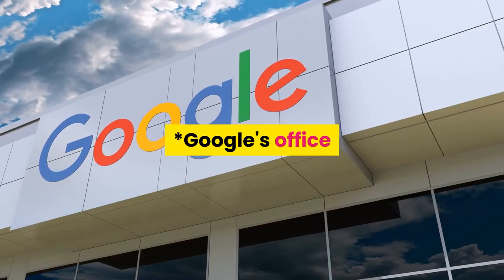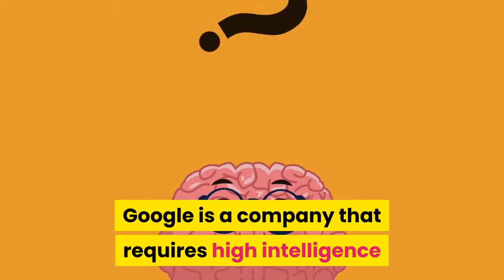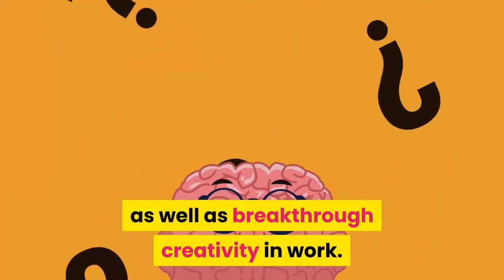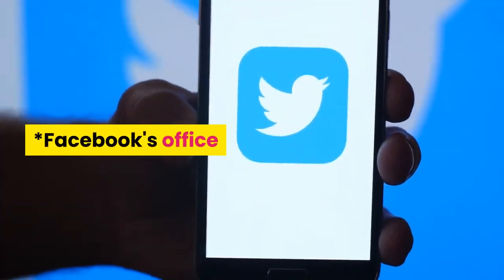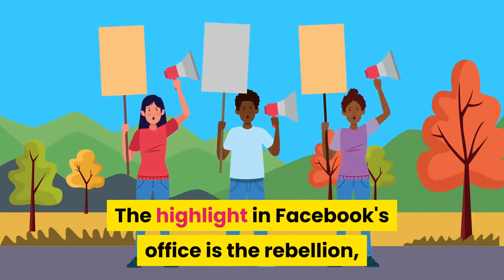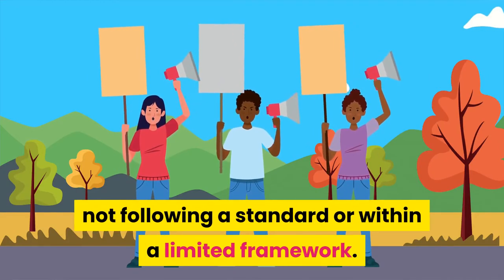Among the most beautiful offices in the world: Google's office reflects the company's requirement for high intelligence and breakthrough creativity. Facebook's office highlights rebellion — not following a standard or a limited framework.